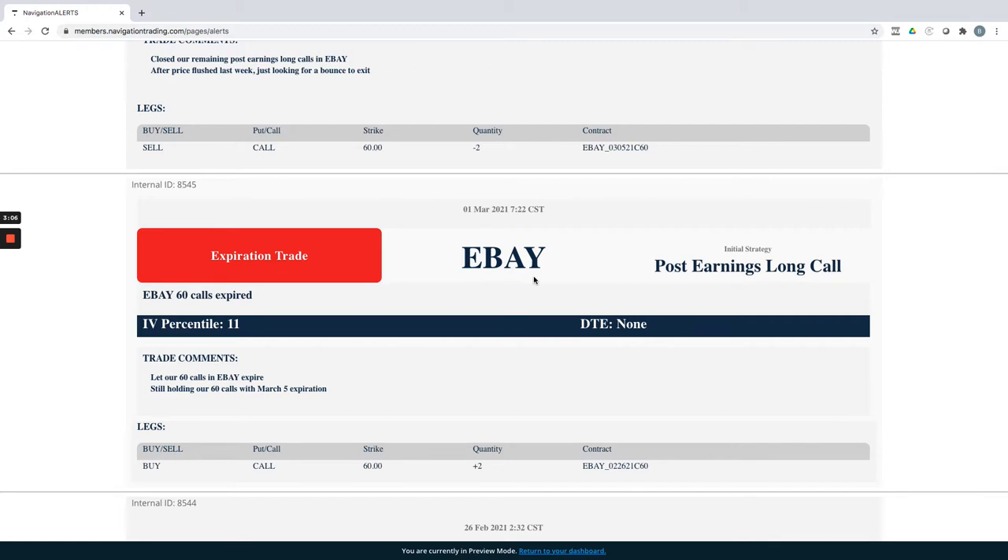Starting with Monday, the first trade was an expiration trade in eBay — a post-earnings long call. With the market falling apart, some of those long positions got smoked out. We also got smoked out of a couple of iron ducks and a couple of long call diagonals. But the reality is our portfolio is pretty much break-even on the week — we're down about four hundred dollars — thanks to carrying that short delta through short call verticals, long put verticals, and other short-bias plays.